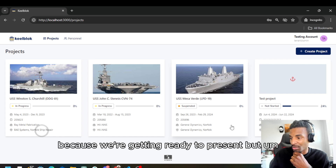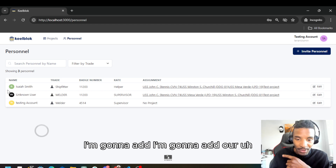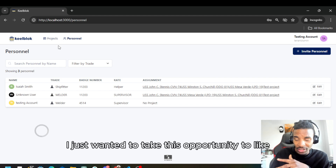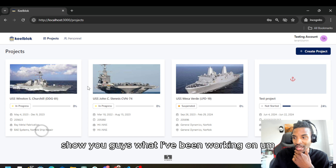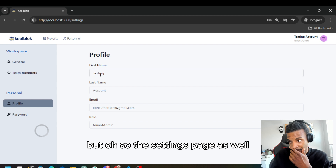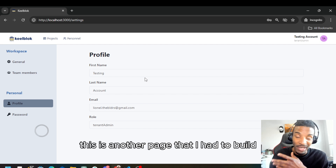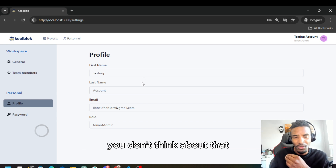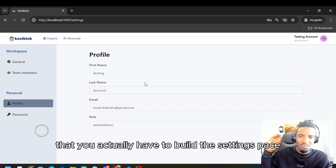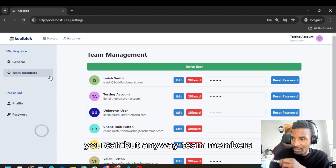I've got to get back on it pretty soon because we're getting ready to present. I'm also going to add more users and portfolio profile pictures — simple things. I just wanted to take the opportunity to show you guys what I've been working on. The settings page is here too — you can change your password, here's your profile. People don't think about having to build the settings page — it's not just a theme you pop in. And then team members.